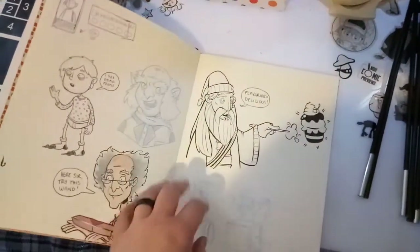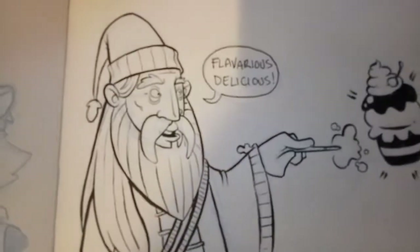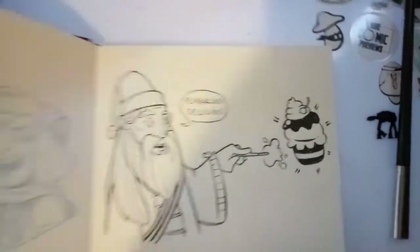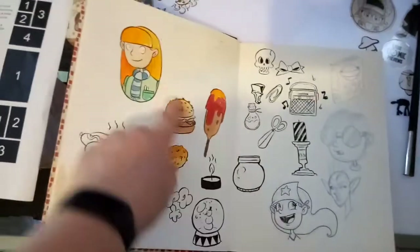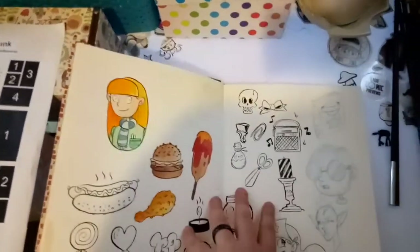This is just me practicing some watercolors, doing some general sketching. This is my made-up wizard from Harry Potter — Flavarius Delucious — and he makes a cupcake. Anyway, that's besides the point. We want to get to some of these characters. This is actually a rough sketch of Abby, just sort of plain, normal Abby.